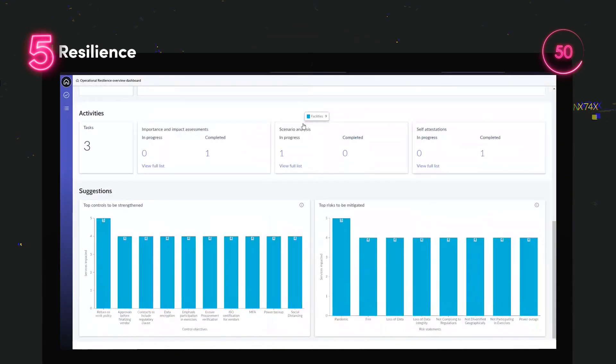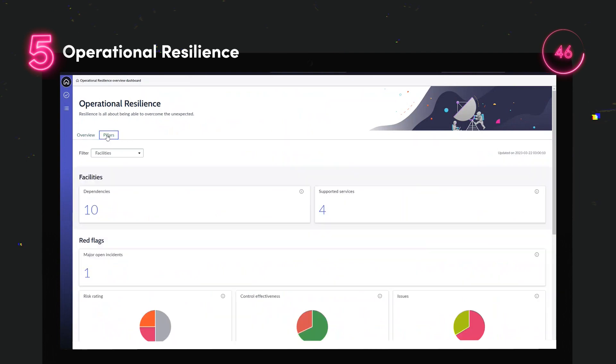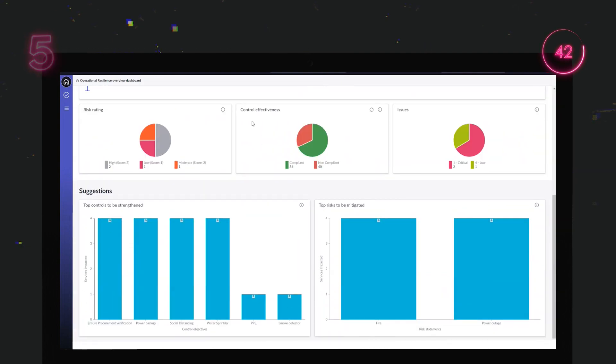Operational Resilience now has a workspace available. This workspace does not require a separate plugin, but instead will be installed with the latest version of the application.